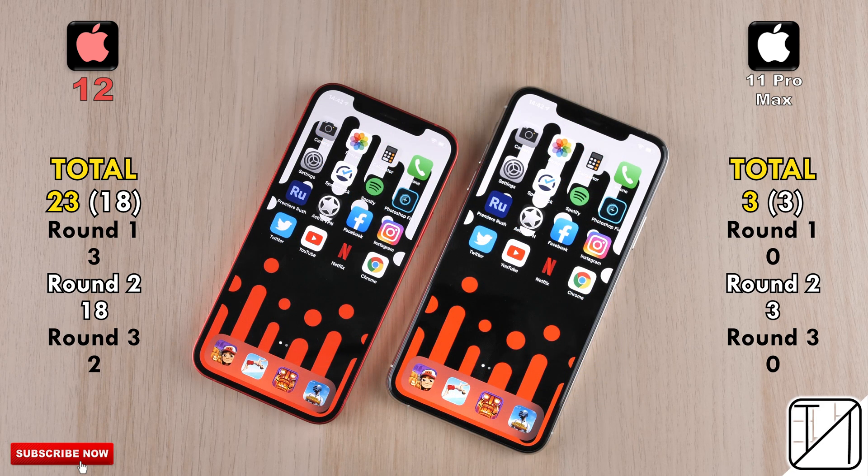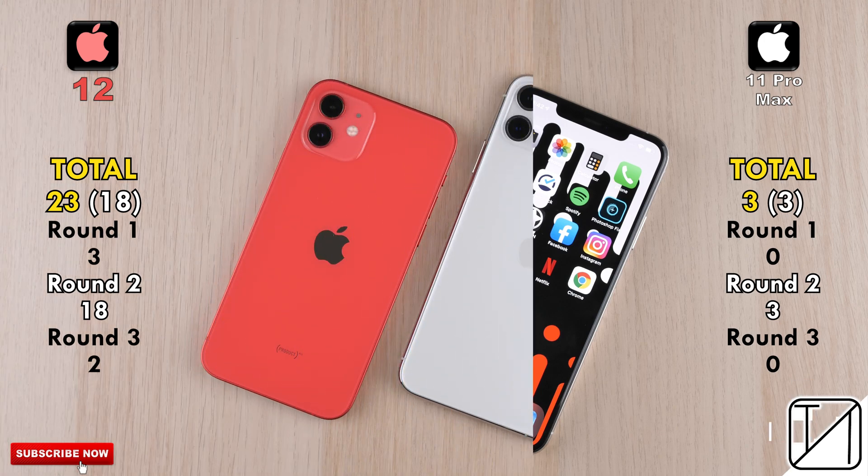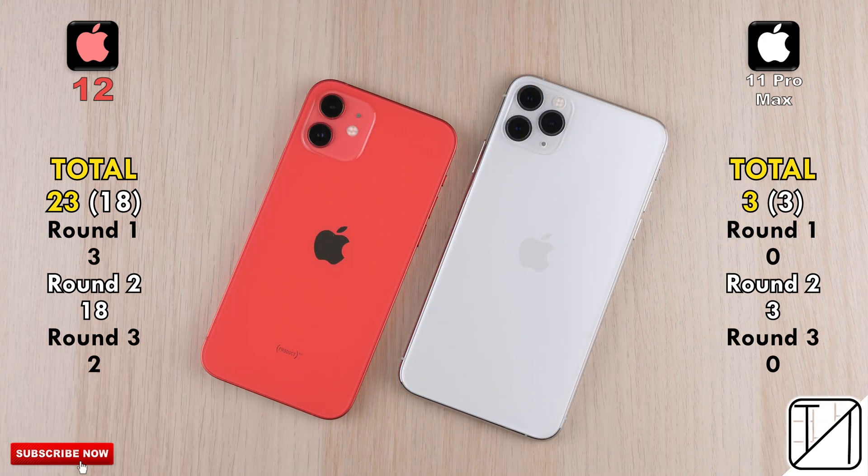It might look like the iPhone 12 is much better on paper, especially given this score difference, but the 11 Pro Max is still nice and snappy — so I'd recommend waiting for the next iPhone rather than upgrading from an 11 Pro Max.